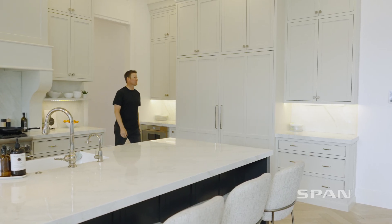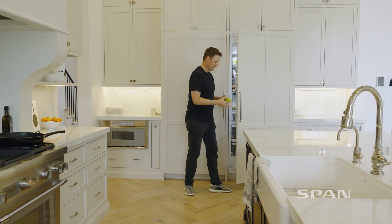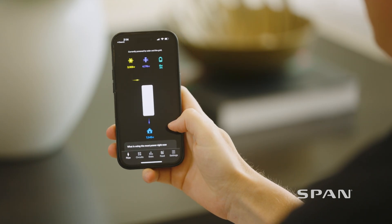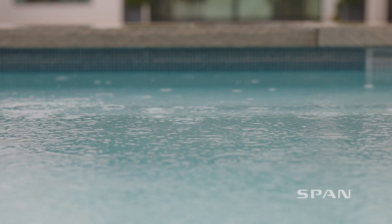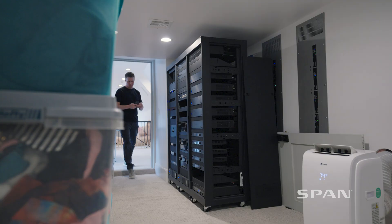Now every breaker is connected to my Powerwall, and I can select via the app, push a button, and choose which AC unit I want running, which lights I want running. I love the graphics that show where the energy is currently coming from in your house. Sometimes I see something using like 35% of all the energy in the house and I'm like, what is this? And after watching Span for a little while, I realized it was the server room and the air conditioner.